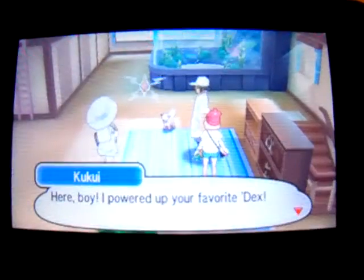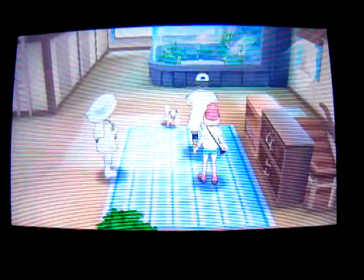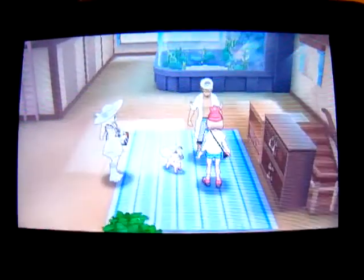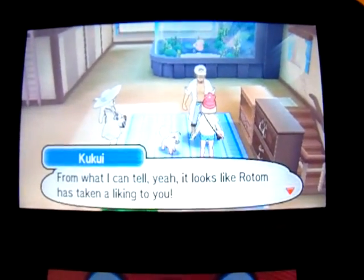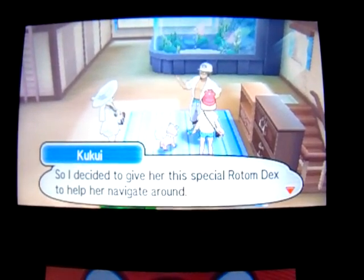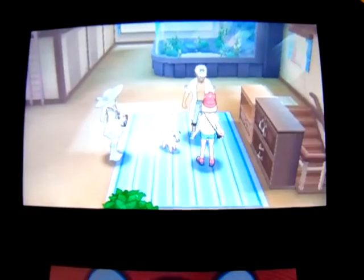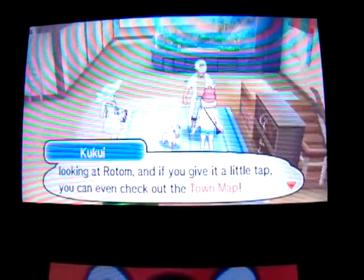Rotom, here boy, I've powered up your favorite Dex. Give Yuna here a helping hand, yeah? Nice to meet you pal, gentle on the goods. See Yuna, now Rotom could talk right to you. From what I can tell, it looks like Rotom has taken a liking to you. And this will help how exactly? Yuna hasn't been here in Alola too long yet, so I decided to give her this special Rotom that likes to help her navigate around. You can see where you're headed just by looking at Rotom, and if you give it a little tap, you can even check the whole town map.